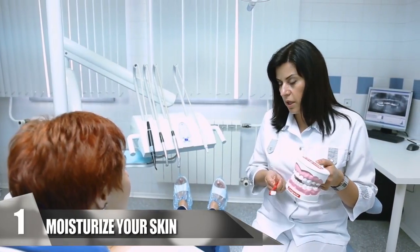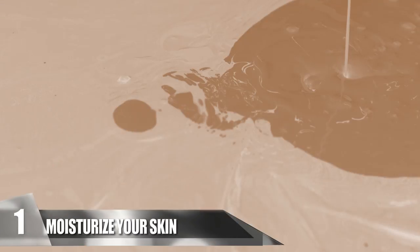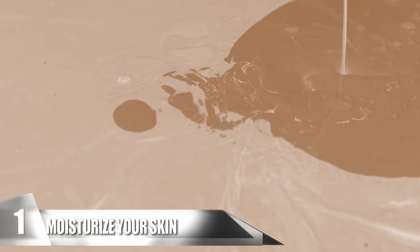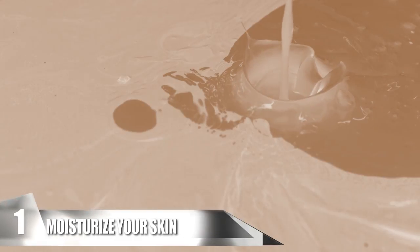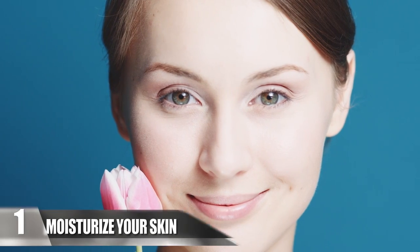Number 1: Moisturize Your Skin. Many doctors might advise against drinking soft drinks on a daily basis, but using Coca-Cola on your skin might actually surprise you. The substance on your skin can leave it feeling smooth and silky. Mix a tablespoon of soda with a moisturizer of your choice and gently rub it on your skin. Wait for the results and see how clear it can be.